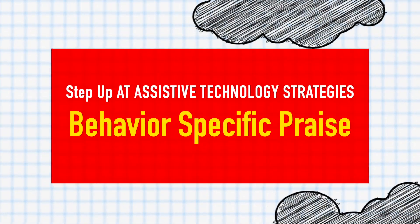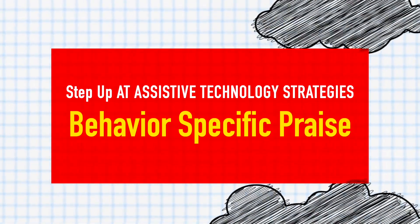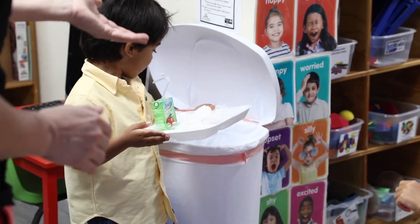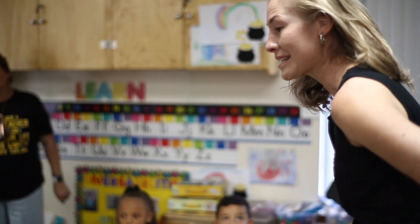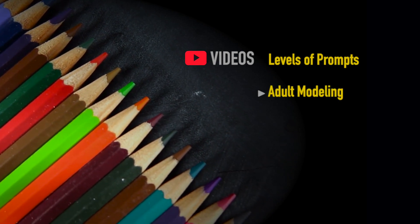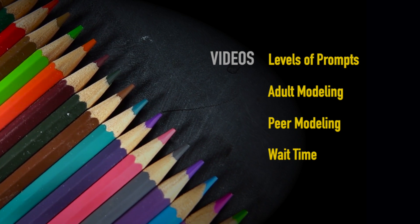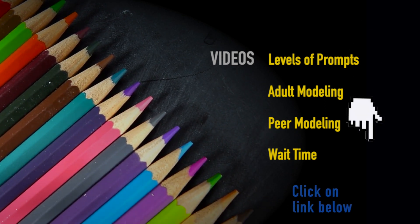Hi and welcome to Step Up AT's videos on assistive technology strategies. In this video we will be discussing behavior specific praise. We also have videos on levels of prompts, adult modeling to support language development, peer modeling, and wait time, so be sure to check those out.